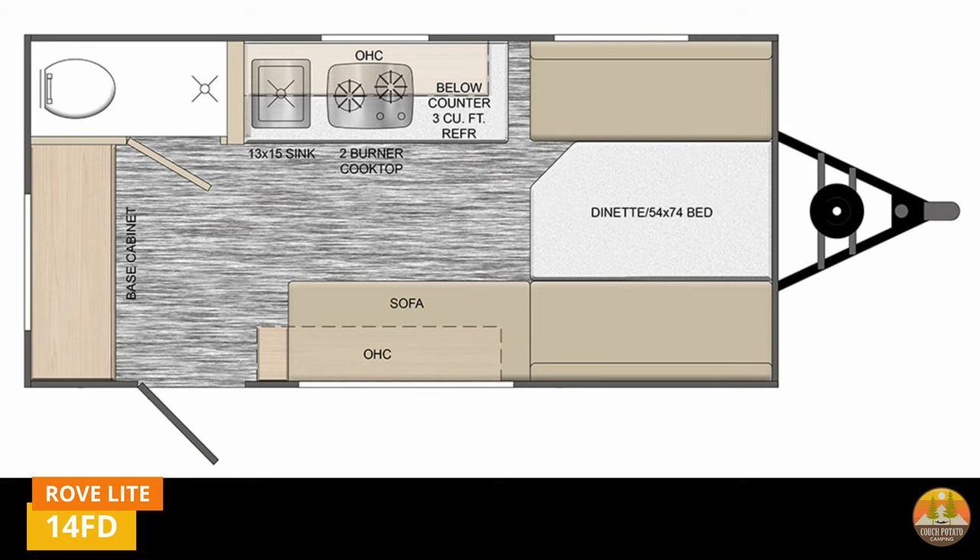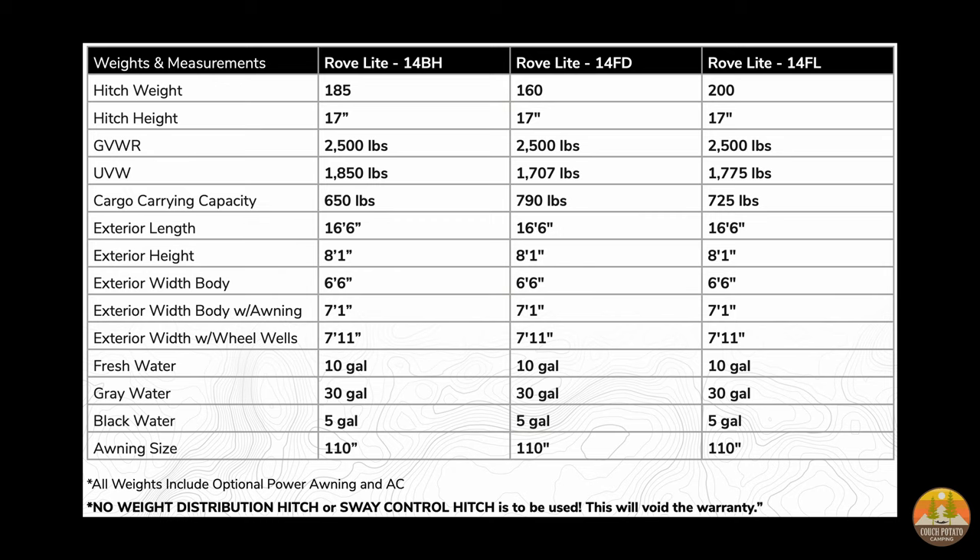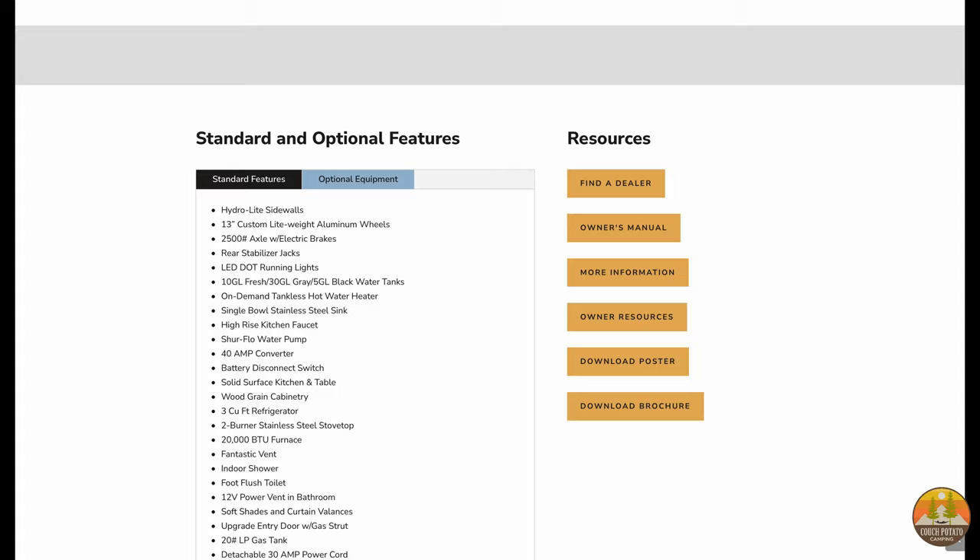The dinette has bench seating and folds down into a bed. The sofa folds down into a bed as well, so you could really leave the bed down all the time if you'd like. The outside storage units are accessible from the inside, which is great for storing clothes and food on rainy and cold days when you don't want to go outside to get your stuff.